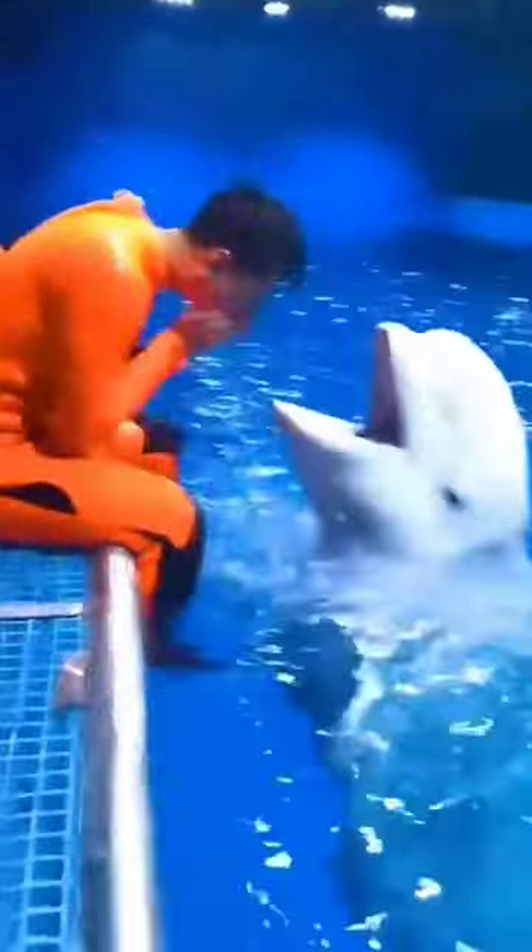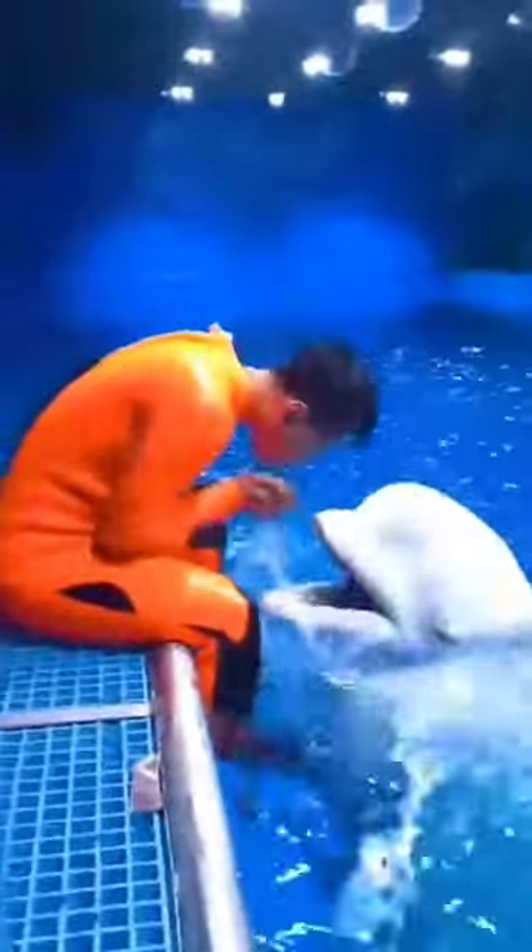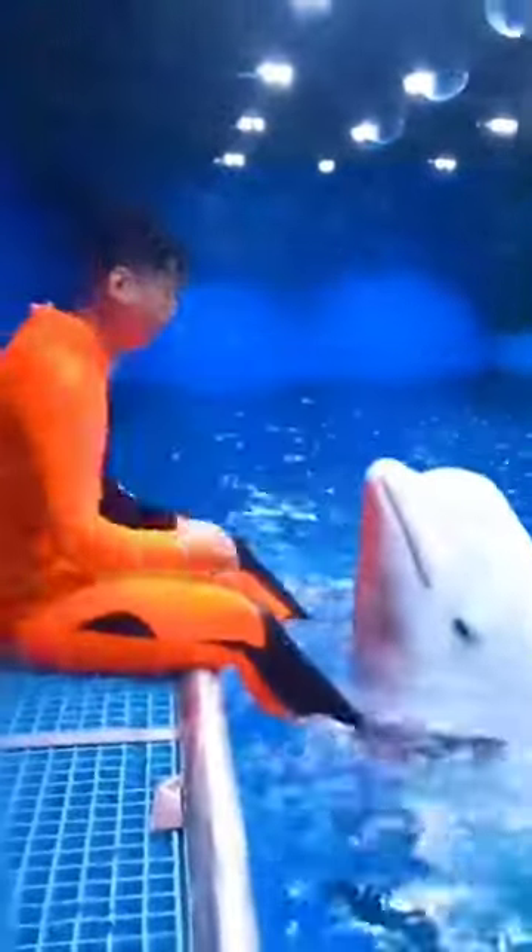Echolocation is a technique used by belugas and other whales to assist in locating food. Their ability to make sounds is crucial to their survival. Tune in tomorrow for another minute of fascinating facts.